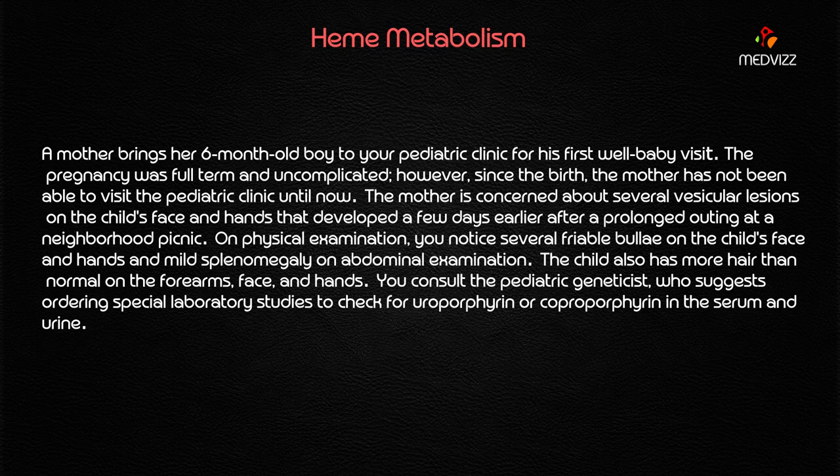A mother brings her six-month-old boy to your pediatric clinic for his first well-baby visit. The pregnancy was full-term and uncomplicated; however, since the birth, the mother has not been able to visit the pediatric clinic until now.